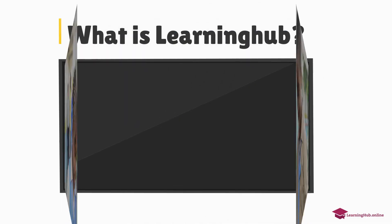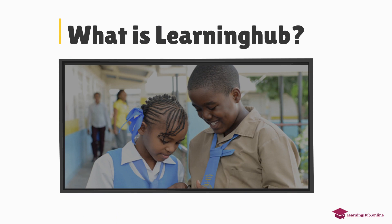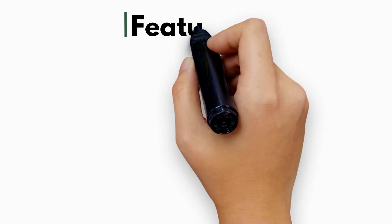What is Learning Hub? LearningHub.online is a mobile-enabled education website developed by GoGSat Limited to support learning across the Caribbean.